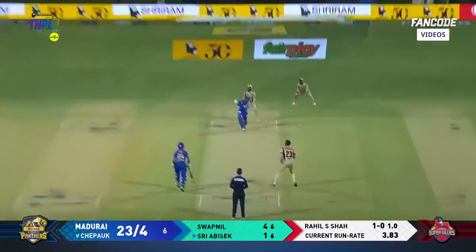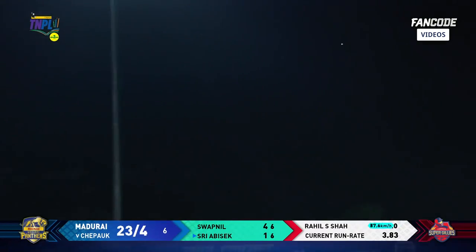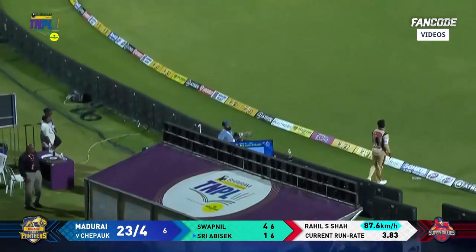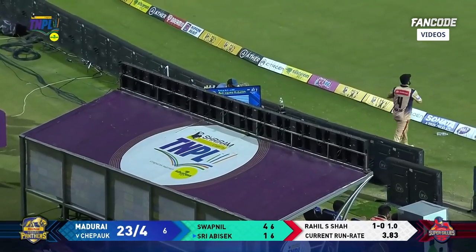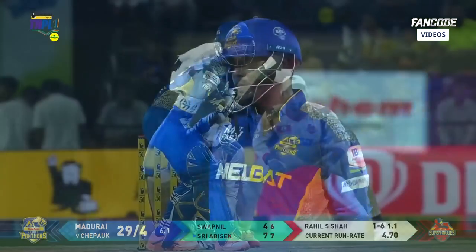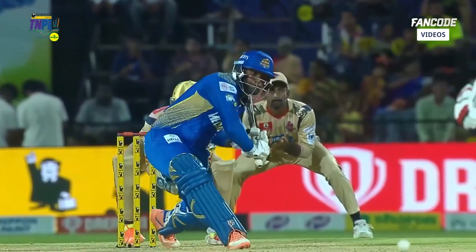Royal shot continues, goes big — Sri Abhishek clings onto it. It just cleared Sanjay Yadav at long on and it's a boom boom boomer six — must be on a high after that effort to dismiss.